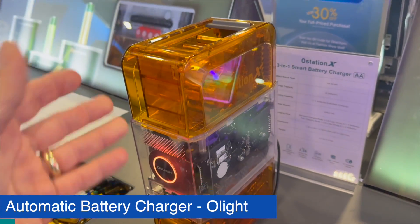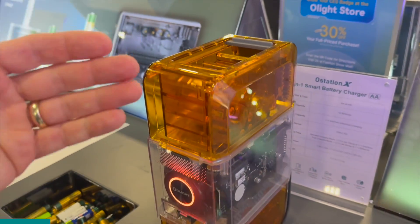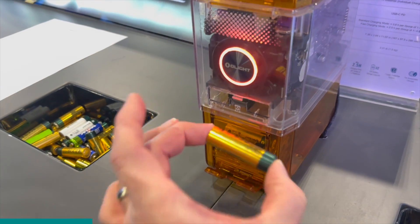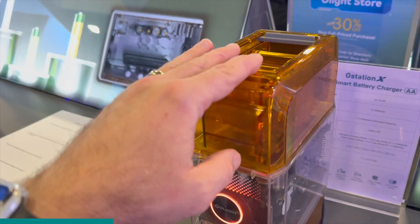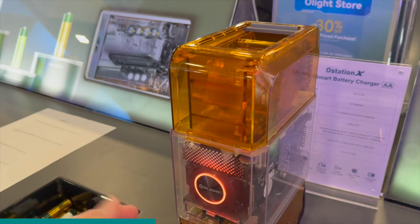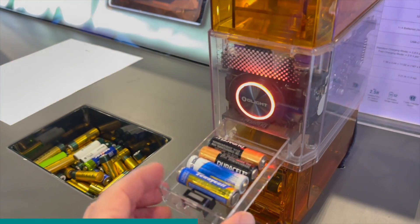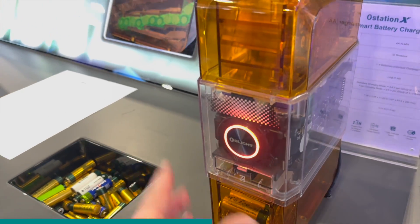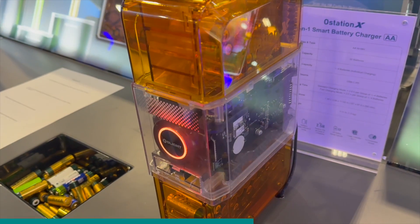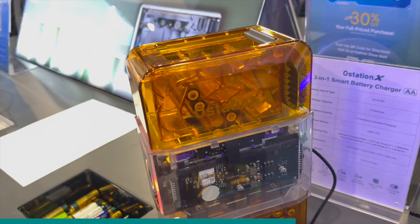This is a battery charger — you put rechargeable batteries in the top and it automatically charges them and manages that charging. Down below you can dispense them fully charged. If you make a mistake and put in non-rechargeable batteries, or if rechargeable batteries are bad, they'll come out into a separate empty bin. This is really useful if you have lots of devices or kids with toys that need AA or AAA batteries.